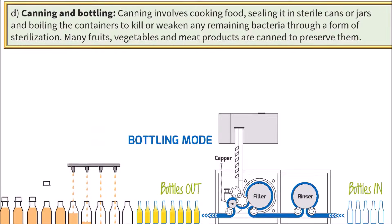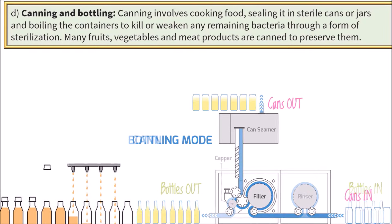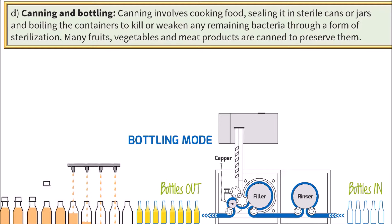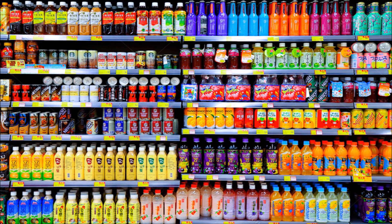Canning and bottling. Canning involves cooking food, sealing it in sterile cans or jars, and boiling the containers to kill or weaken any remaining bacteria through a form of sterilization. Many fruits, vegetables and meat products are canned to preserve them.